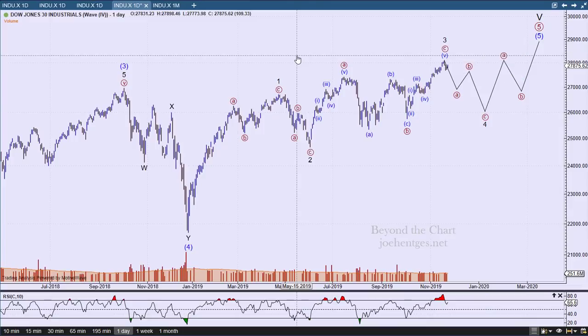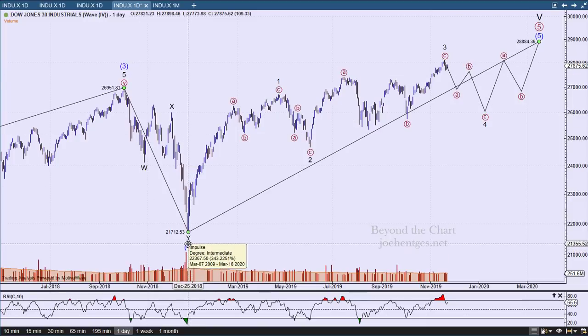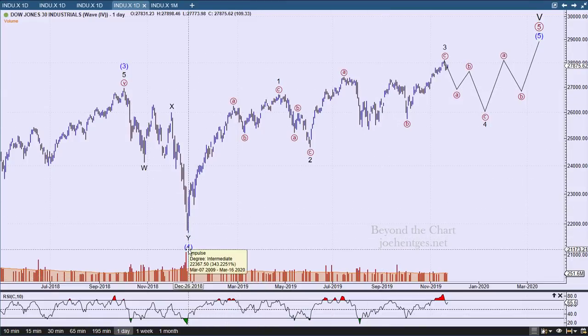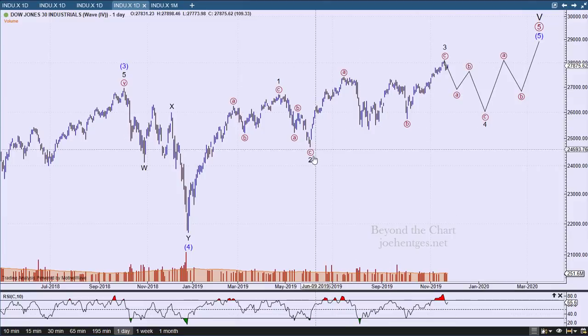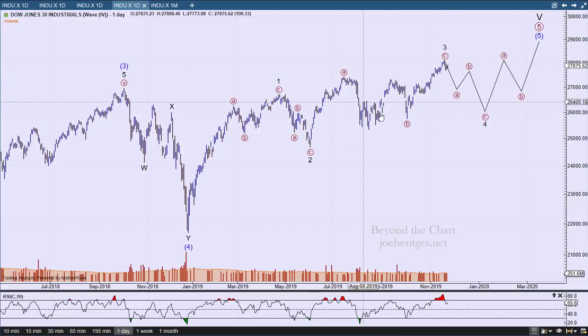The Elliott Wave pattern I've been working on is an ending diagonal pattern for wave 5. This assumes that intermediate wave 4 was complete at the end of December. The thing about a three-wave move like what we had back in 2018 is that it's either a complete correction or part of a much bigger correction. Right now this scenario assumes it's a complete correction, with intermediate wave 4 finished and us being in intermediate wave 5 of primary wave 5 of a much bigger cycle wave 5. Within that, I believe we're in the third minor wave and may have just completed it.